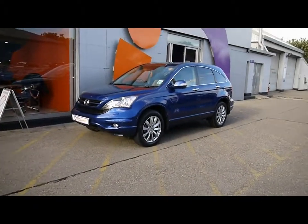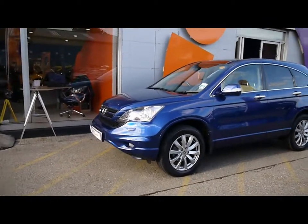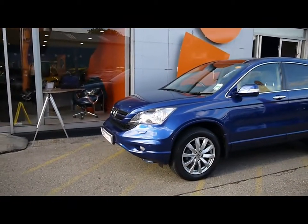Welcome to Imperial Cars for sale with a 2010 Honda CR-V. I'm going to take you on a quick walk around the car so you can see the features and also the condition the vehicle's in.